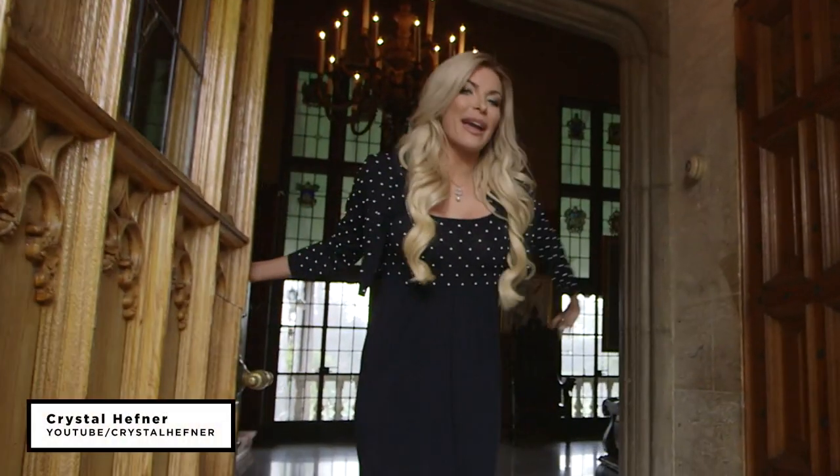Hi guys! Welcome to this amazing place that I call home. I cannot wait to show you around. Let's go.